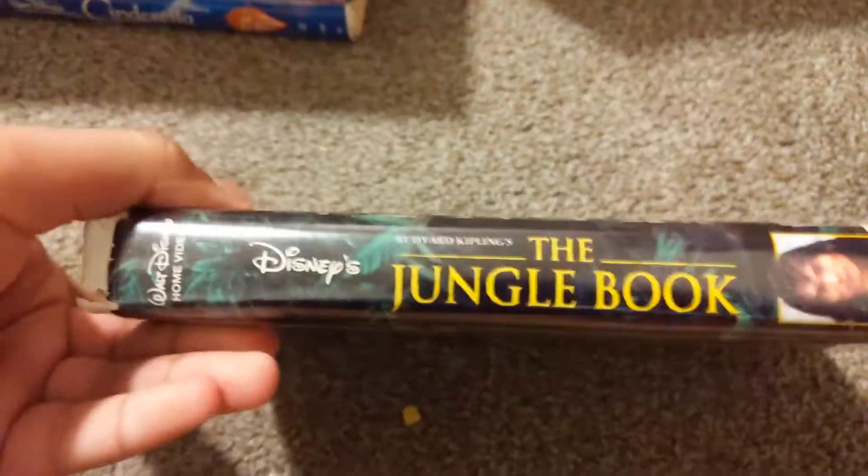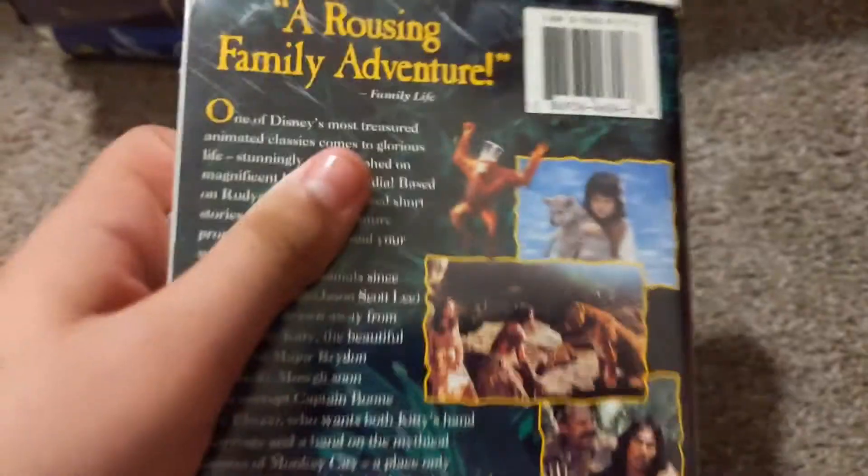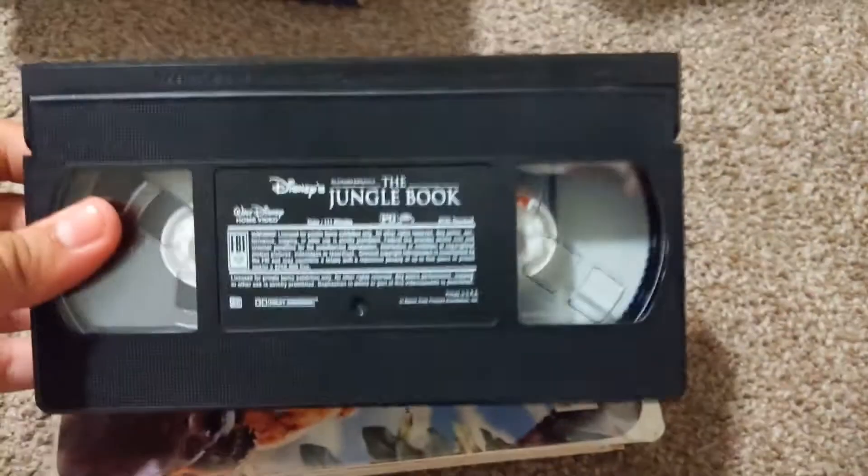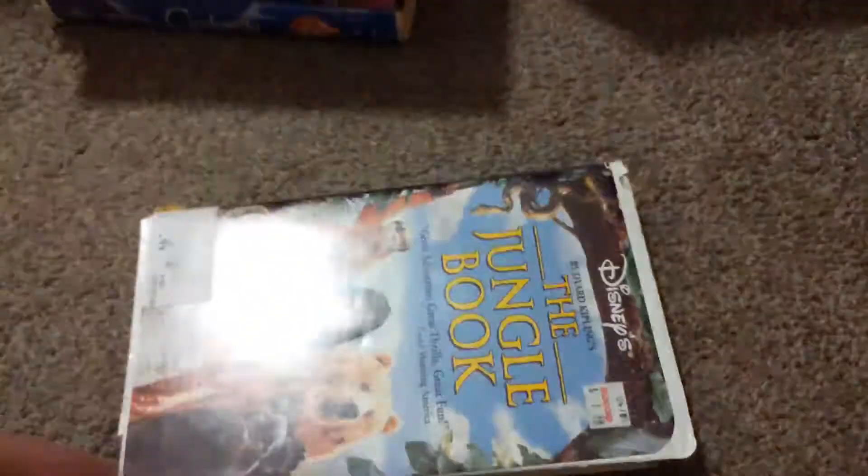Next, the Jungle Book. Tape dated June 2, 1995.